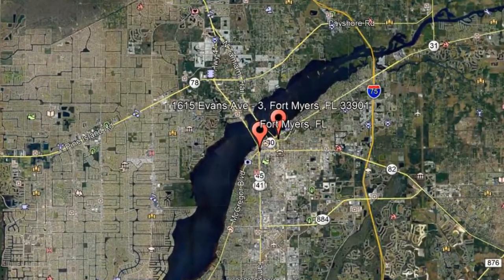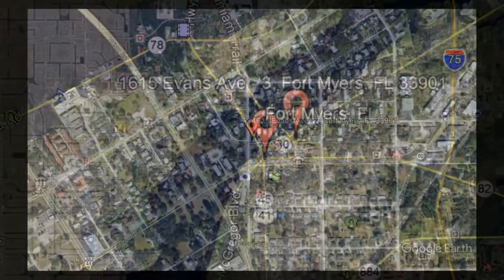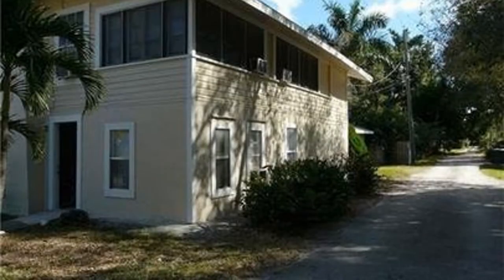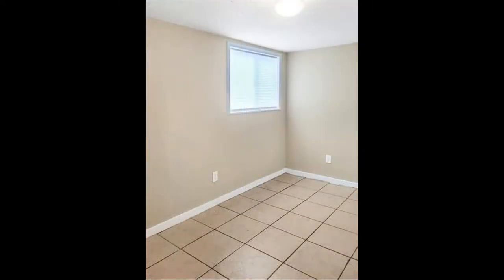Here are photos of an available rental property. Make it yours today. Check out one of our adorable apartment rentals that features three good-sized bedrooms. This property is located in the heart of Fort Myers. It is close to restaurants and shopping centers.